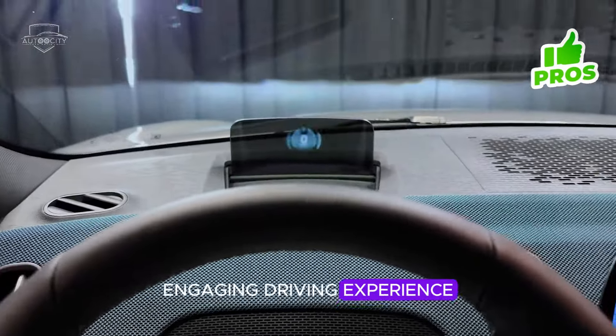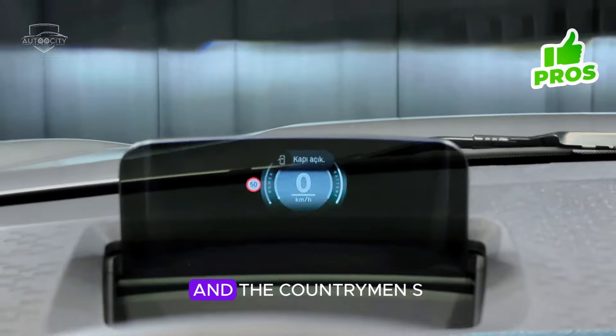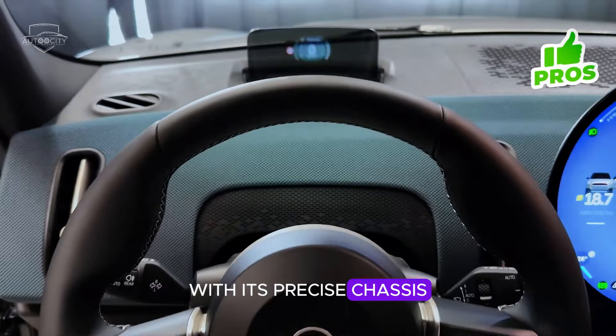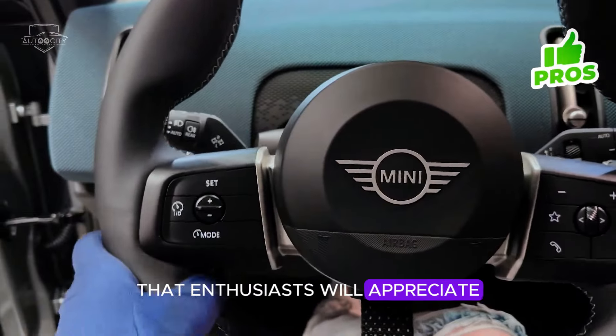Engaging driving experience: Mini cars are renowned for their nimble handling and responsive steering, and the Countryman S is no exception. With its precise chassis tuning and turbocharged engine, it offers a fun-to-drive experience that enthusiasts will appreciate.